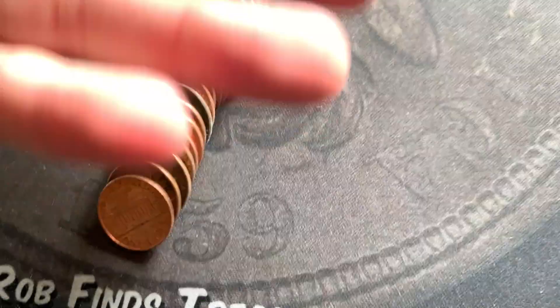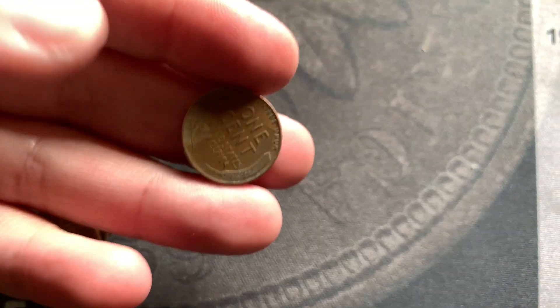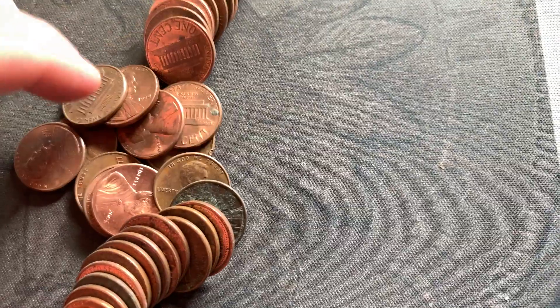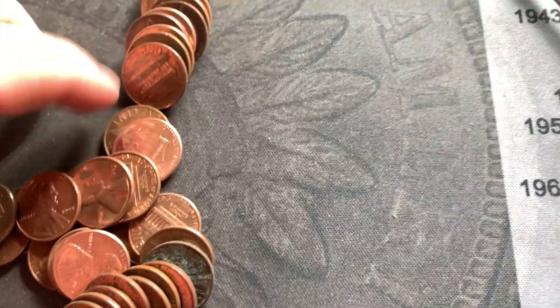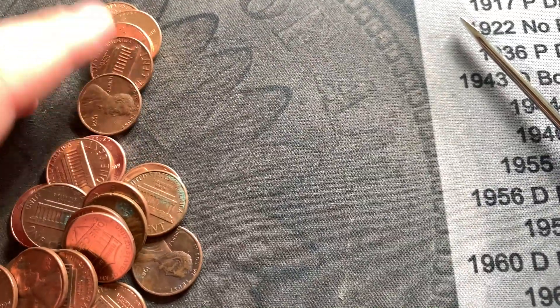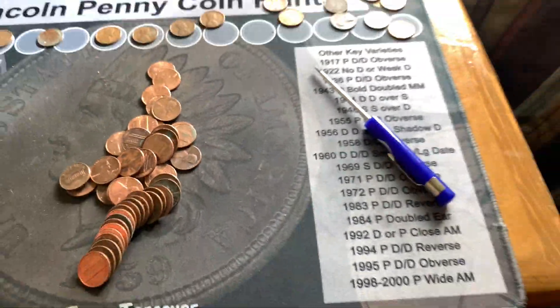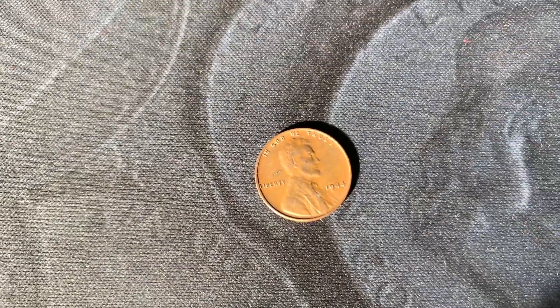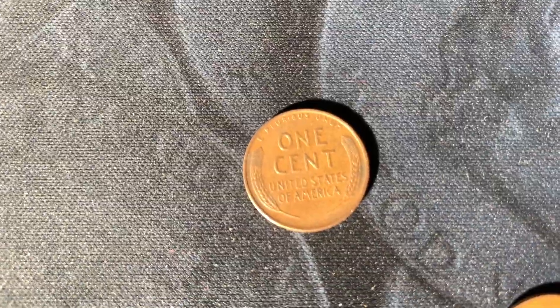While going through my rolls, another find — a 1945-V, in good shape. Re-racking the rolls, right at the end of this roll there was another one hiding: a 1944 out of Philly. Another pretty nice Wheatie there.